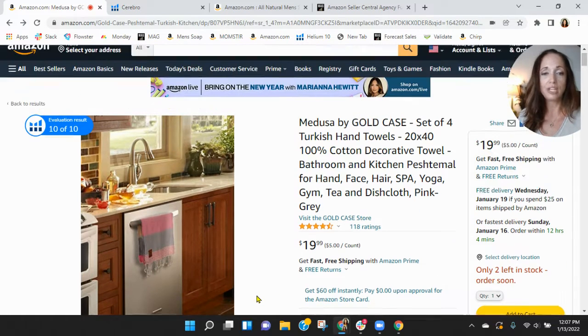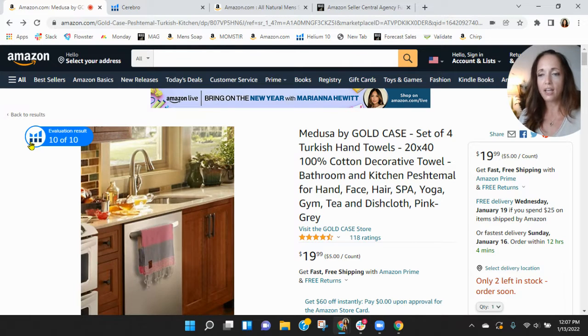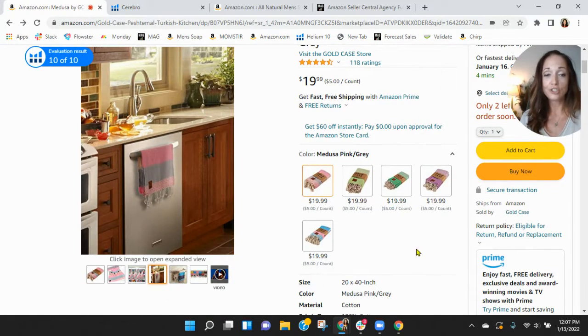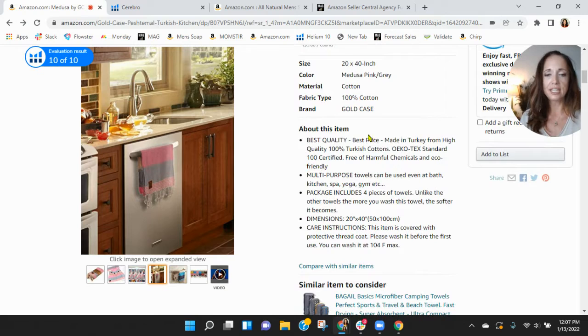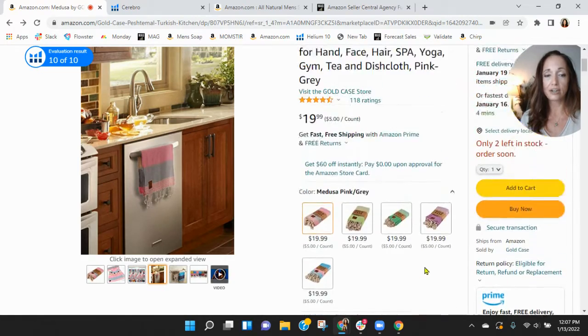I saw your video — the video was good — and it looks like you've got all of your keywords, 187 characters up here. If you have any more room for characters, I would take that. Some of this punctuation isn't really necessary. I do like the bullet points you have with the different colors that they can choose from. But scrolling down, you've got very short 'About This Item' bullets — I would increase the character count.